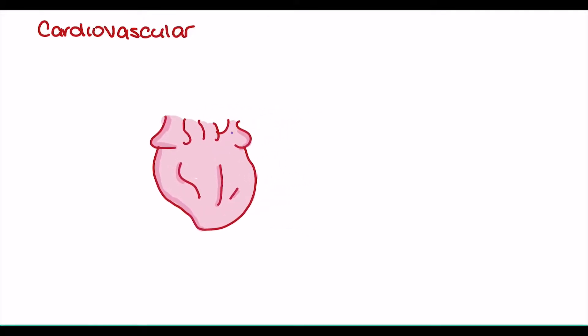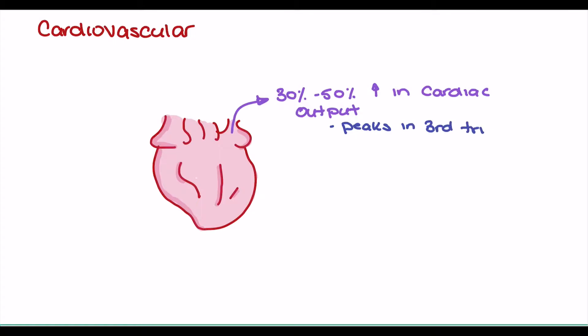We'll start by looking at the cardiovascular changes we can expect during pregnancy. One of the largest of these changes is we see a 30 to 50 percent increase in cardiac output, with this increase peaking by the third trimester. This increase in cardiac output is going to be related to increasing estrogen levels, which we're going to see continually rise into the third trimester.